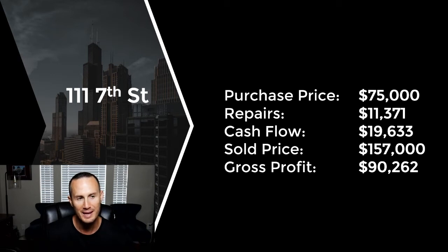Cash flow through the time we owned it — which was just right around two years, or a little bit more — was $19,633. That's net cash flow to us after all PITI and repairs and maintenance too.